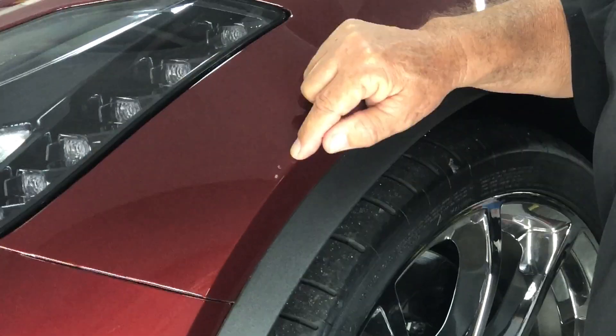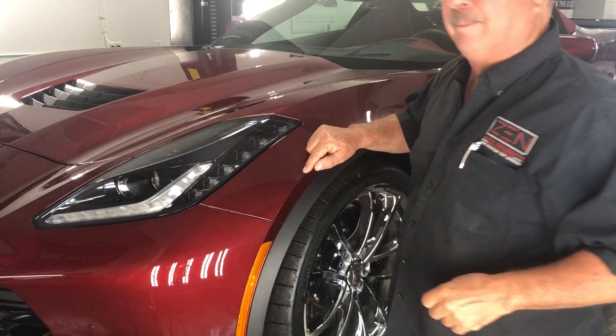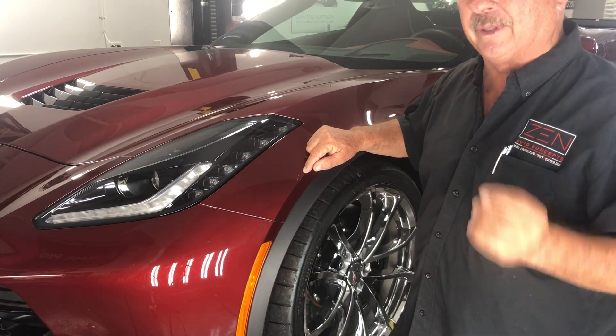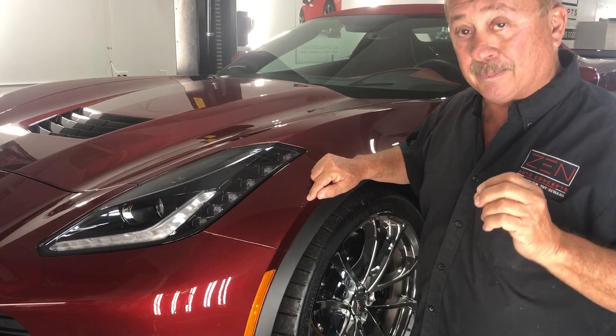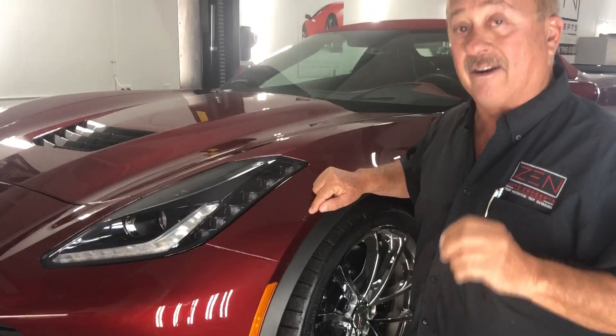it did not damage my paint. I will remove this piece of film on the fender, put a new piece on, re-coat it with our ceramic coatings, and we'll be good to go. But this is why we need XPEL paint protection film on our vehicles.